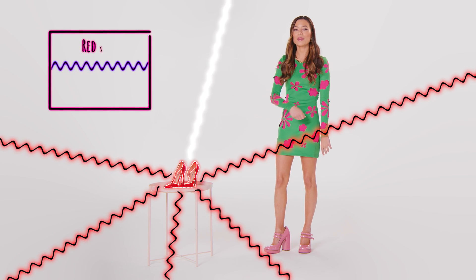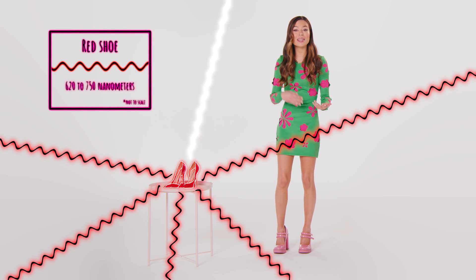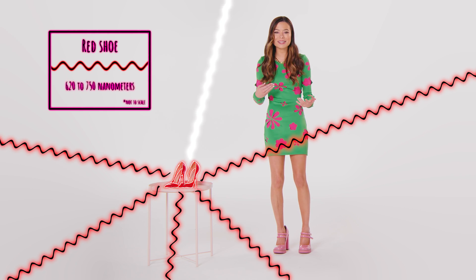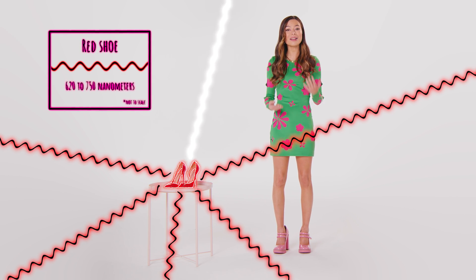The wavelengths are reflected or absorbed depending on the properties of the object. In the case of this red shoe, wavelengths of around 620 to 750 nanometers bounce back. So when you see the shoe, the wavelengths of reflected light tell you what color you see.